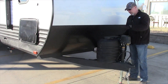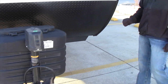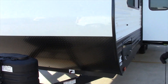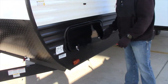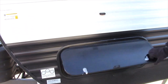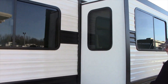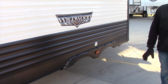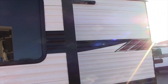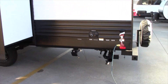This particular unit comes with a power tongue jack, dual 20 pound bottles. It'll have your group 24 deep cycle battery with battery disconnect. Huge front storage, crank down jacks, has the rear city water connection, black tank flush with the rear sewer hookups.